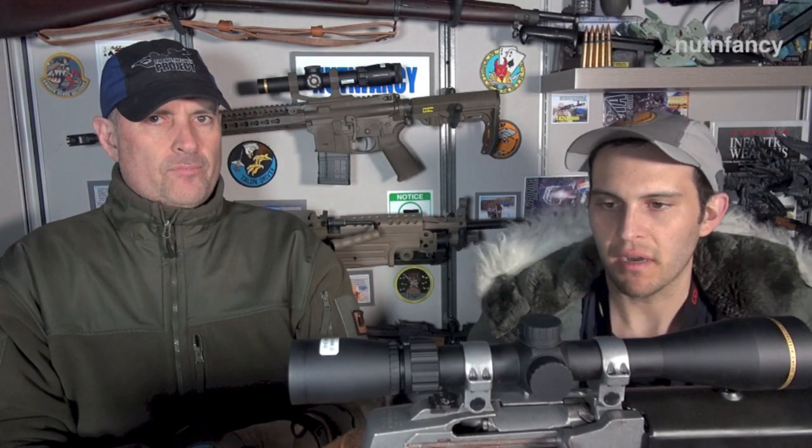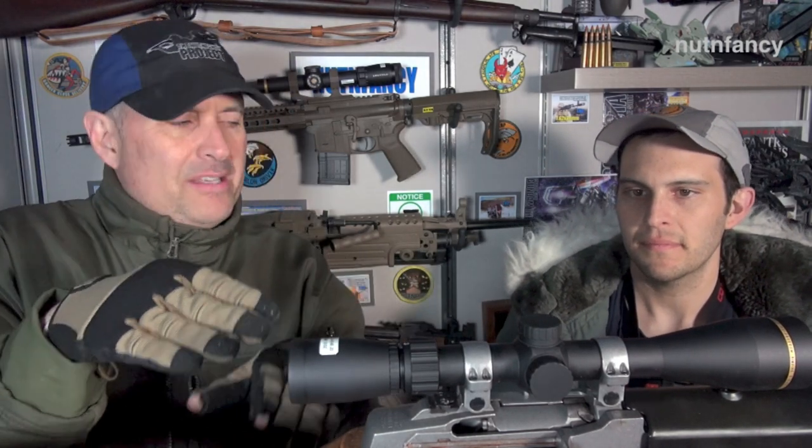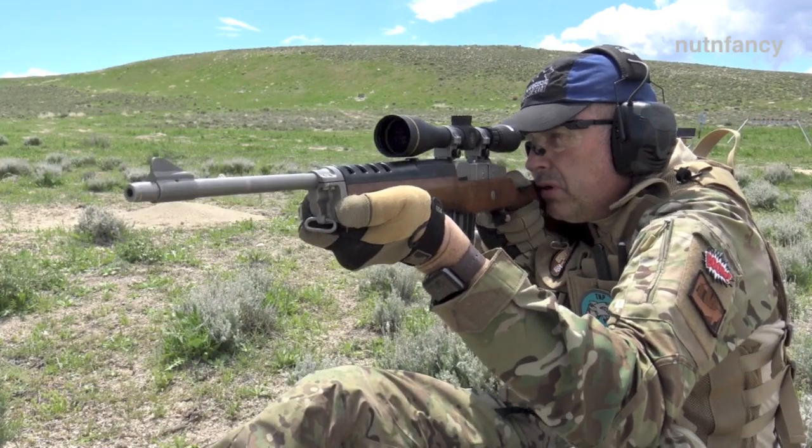It's not something you see together too often. I think the Mini 14 platform is turning a corner right now within the last year.